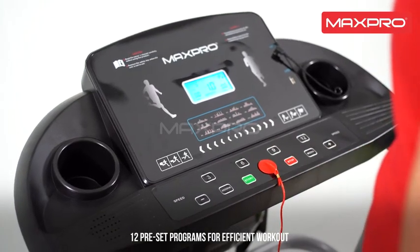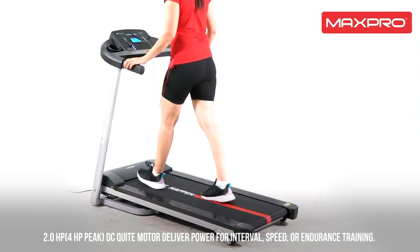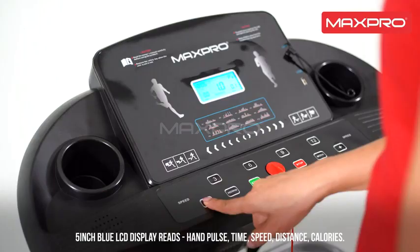12 preset programs for an efficient workout. A 4 horsepower peak DC quiet motor delivers power for interval, speed, or endurance training.